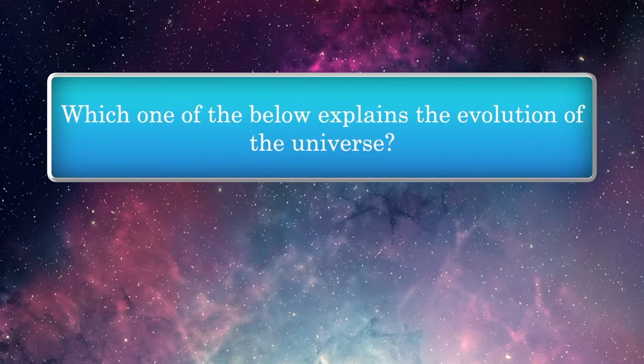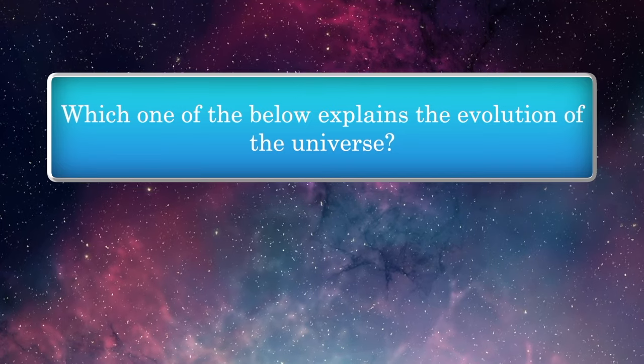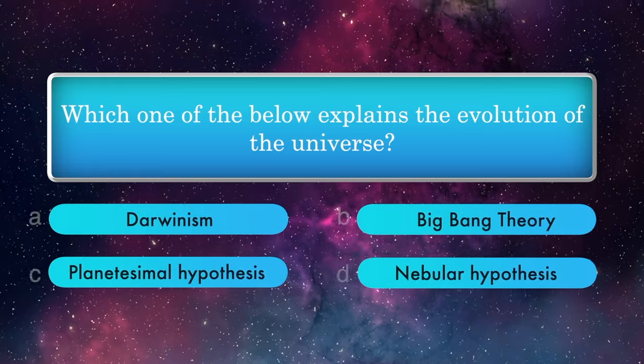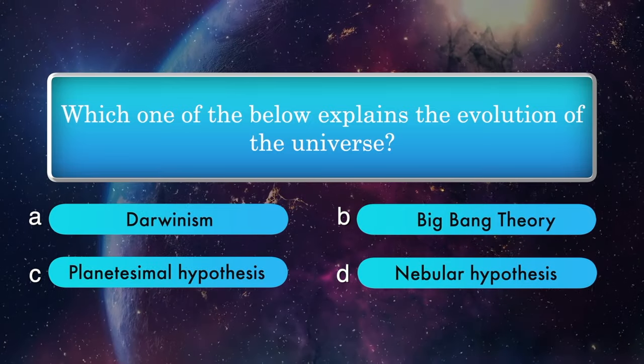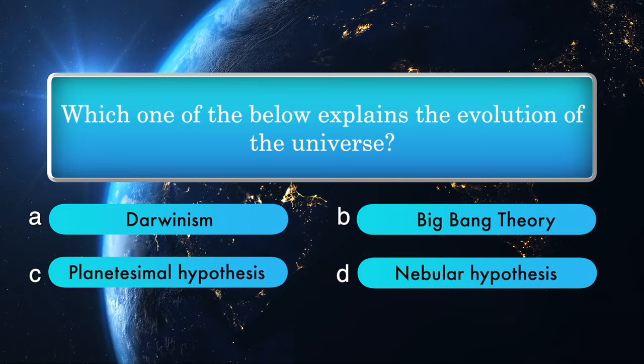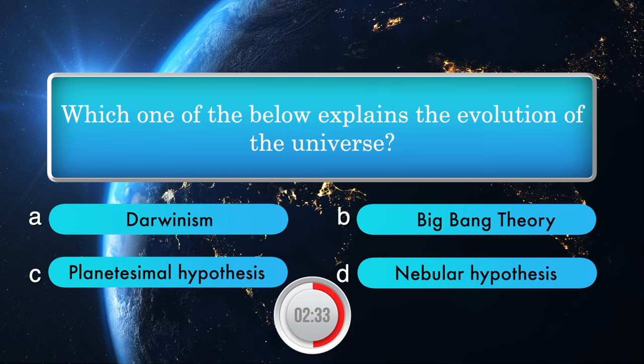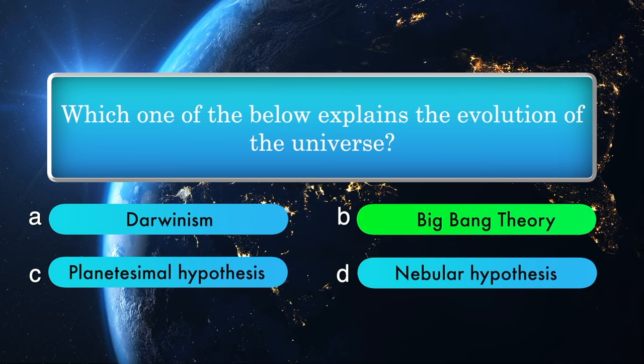Which one of the below explains the evolution of the universe? Options: Darwinism, Big Bang Theory, Planetesimal Hypothesis, Nebular Hypothesis. Answer is Big Bang Theory.